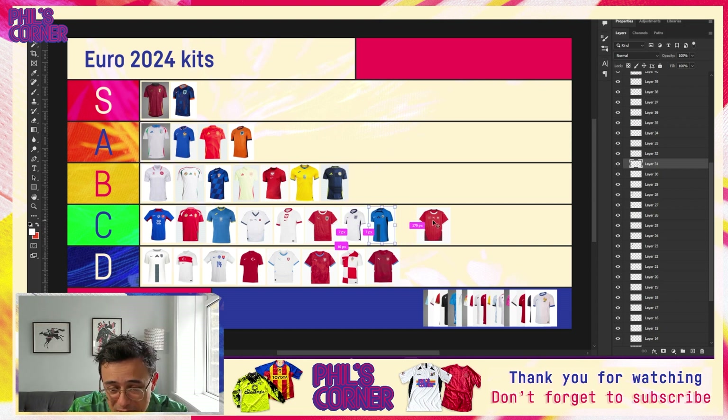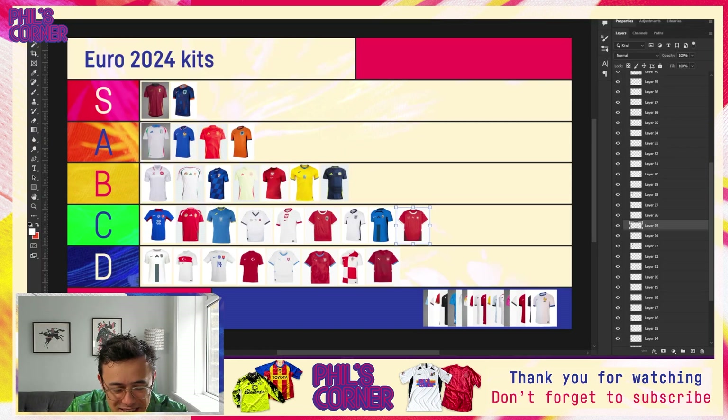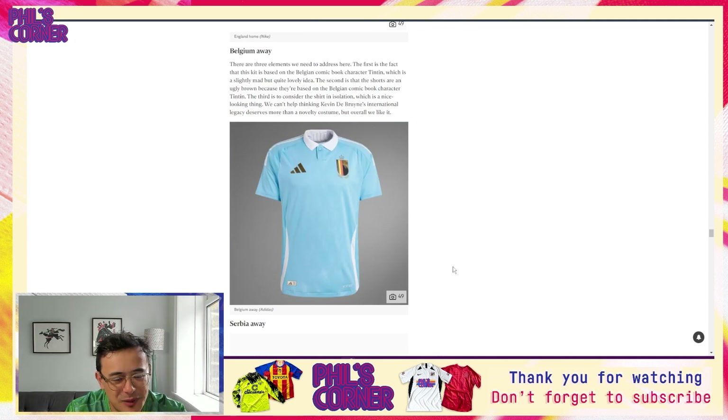Coming now to England — our first English kit to review. Taking the shirt in isolation it feels a bit disparate to me. There are a few different ideas here — you've got this sleeve-cuff combination with colors, and then this collar. This is my least favorite collar perhaps in the entire tournament; I really don't like the aesthetic or the way it looks on the players.